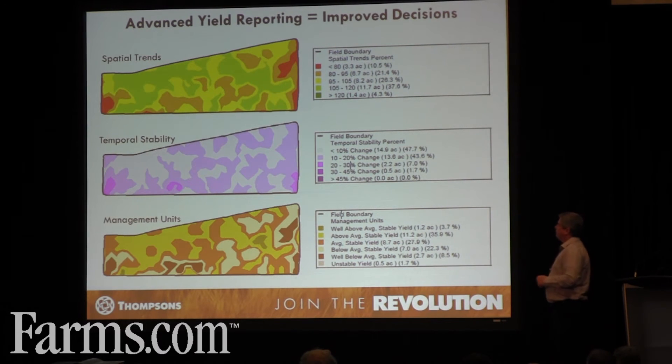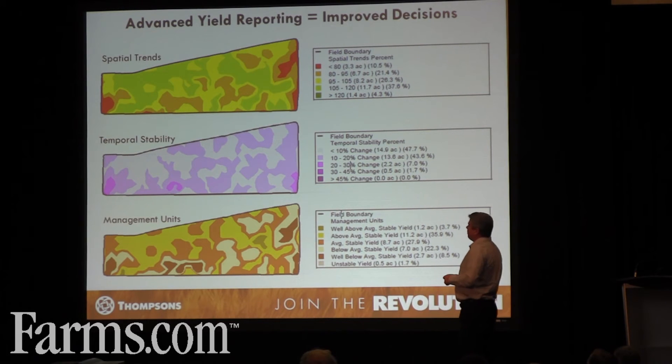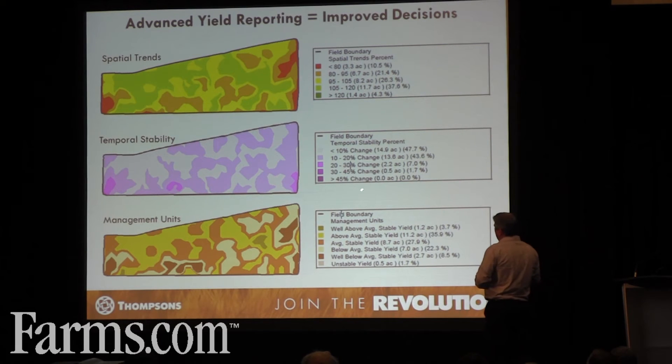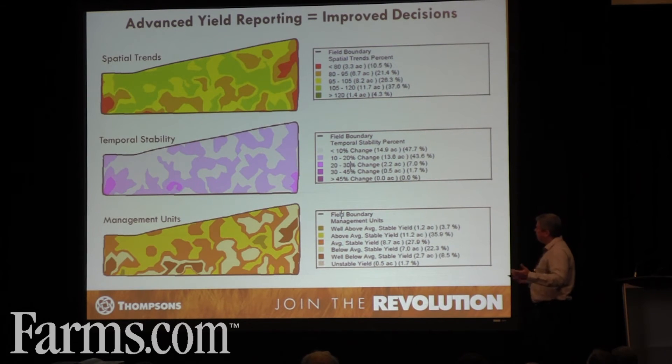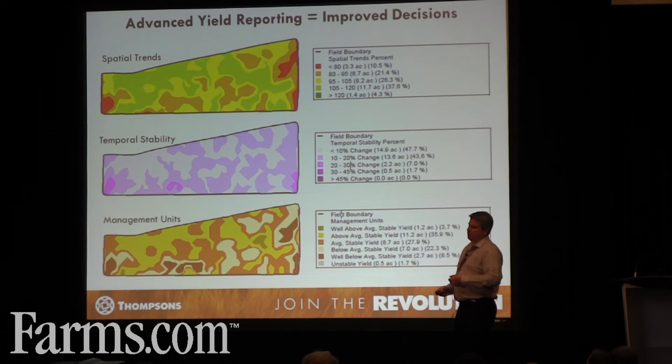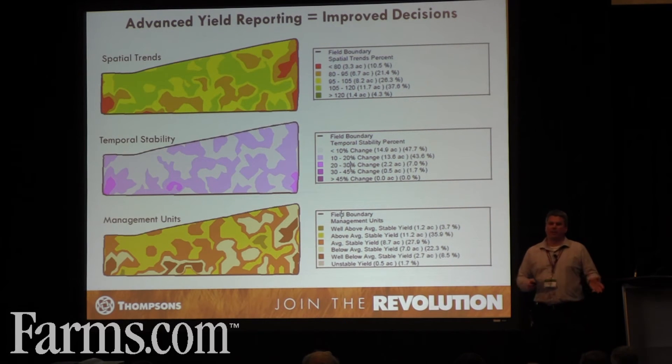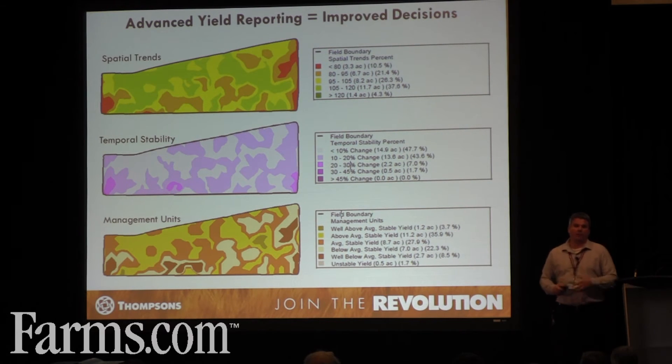We then start to look at your temporal stability — the change over time that the field is experiencing. If you're increasing yields across the field, hopefully there's a slow change in the upward direction. Things to watch for are big changes. Compaction on a headland, possibly. Knowing this farm, these are low spots — it's a tile issue. There's a big change on this farm: the temporal stability is poor because on a wet year it drowns out, and on a dry year it's your best spot. I can recommend you get some tile there, because that's probably going to create more profit per acre very quickly.